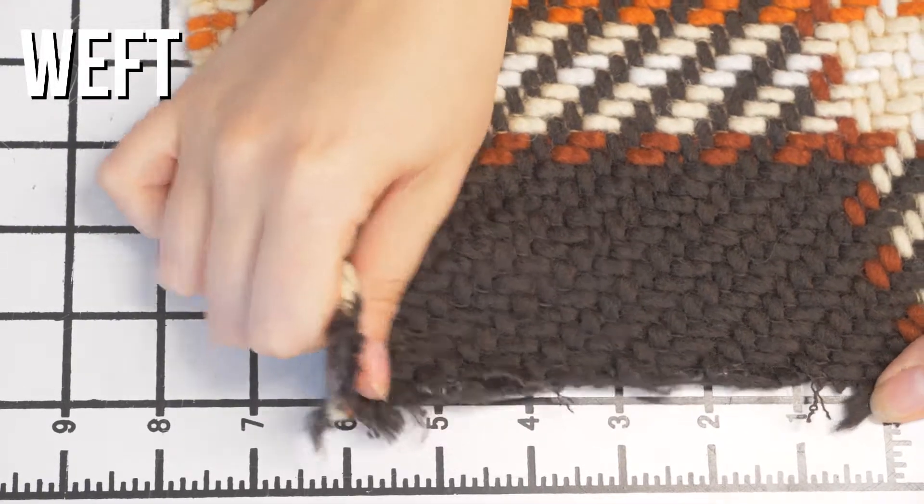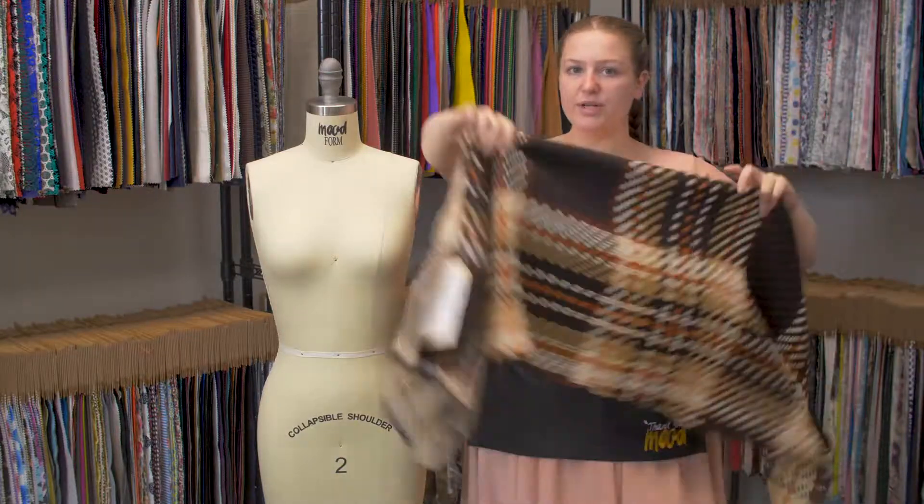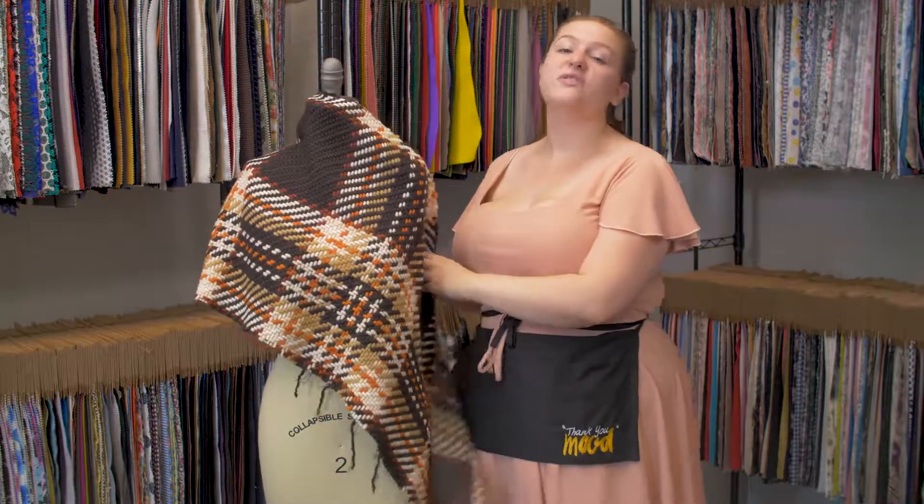It has a relaxed flexible drape that I think would be perfect for a super loose cardigan over a nice fit and flare ponte dress in a nice cream.